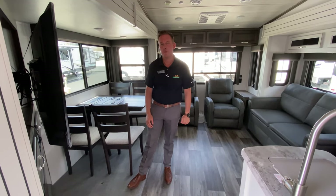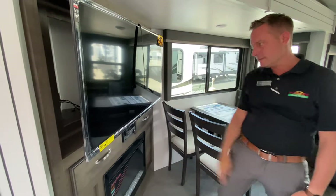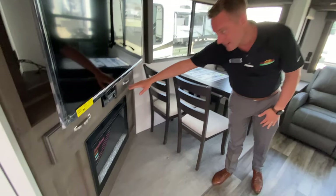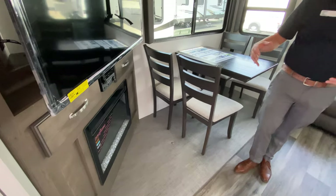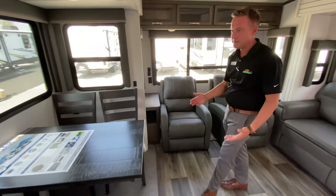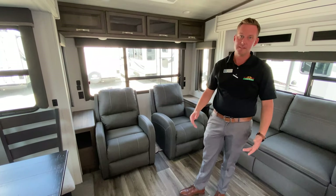Just a couple things I'd like to point out to you. This coach does come with a ginormous 4K TV. You've got Bluetooth capabilities, indoor speakers, outdoor speakers, CD and DVD player. Also, the electric fireplace — that guy kicks off tons of heat. Table and chairs versus the booth dinette — some people like the booth, some people like the table and chairs. Table and chairs, one size fits all.